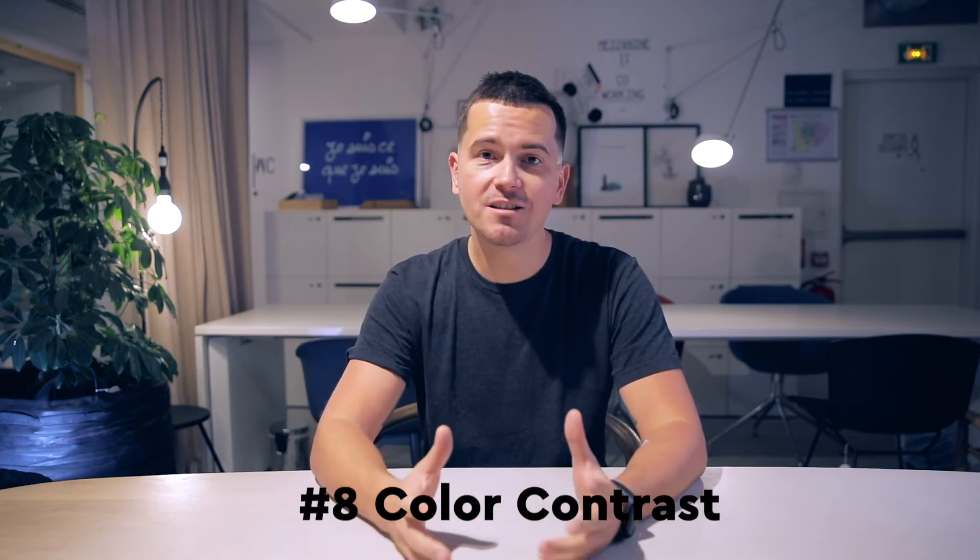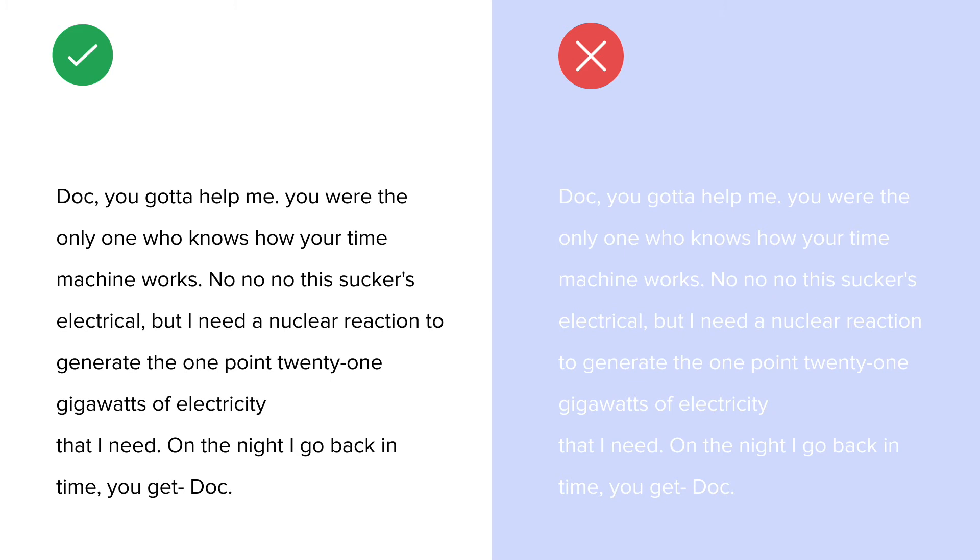Number eight: color contrast. You need color contrast between the text and the background behind it.